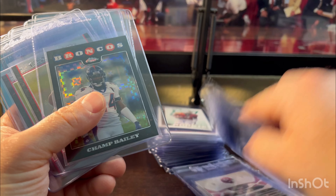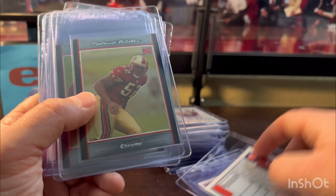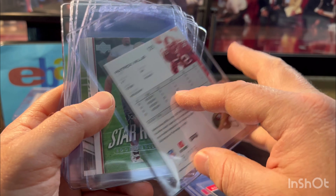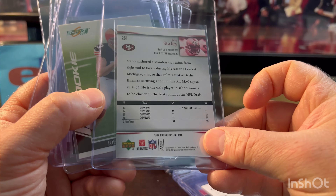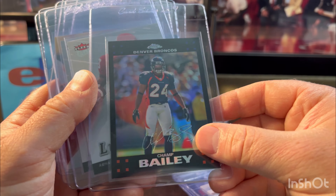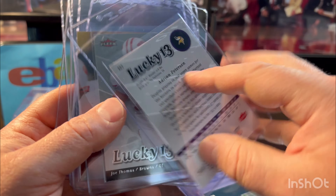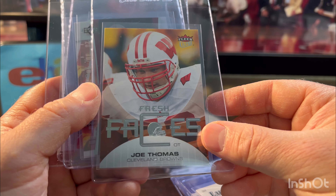There are four Topps Chrome rookies of Calais Campbell. Here's a Champ Bailey — same year, 2008, looked great, X-Fractor. Patrick Willis — I think he'll sneak into the Hall soon. Bumble Chrome out of 207. Marshawn Lynch — there you go. More Patrick Willis numbered out of 125 — good-looking card. Joe Staley — I think he'll sneak into the Hall eventually too. And Joe Thomas — he just got inducted this year; that card sells pretty well. More Champ Bailey 2007 Topps Chrome refractor. Adrian Peterson — these are condition sensitive so I like grading them; they always get a little chippy on the bottom. Used to look good. Joe Thomas looked pretty good too, maybe at least a nine. Fresh Faces Ultra.